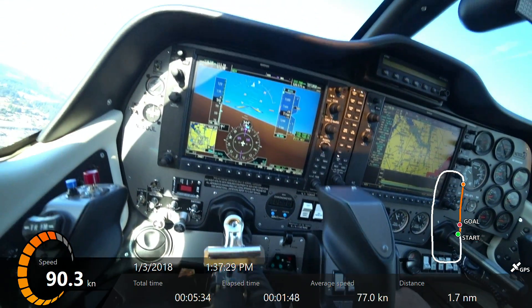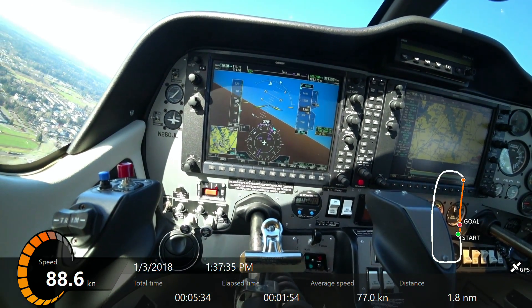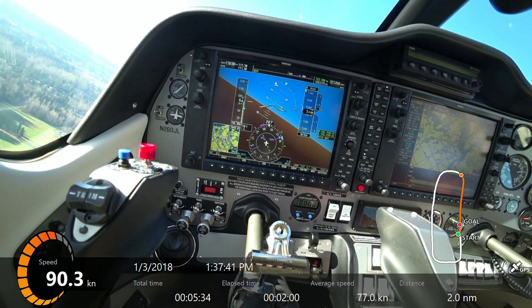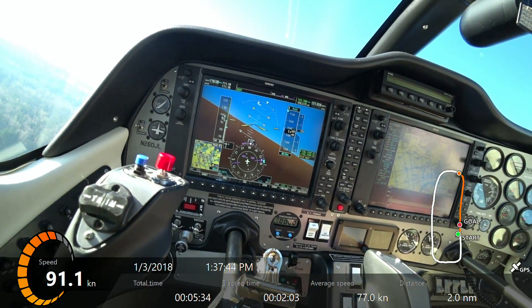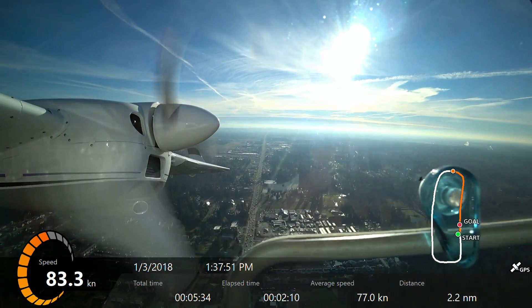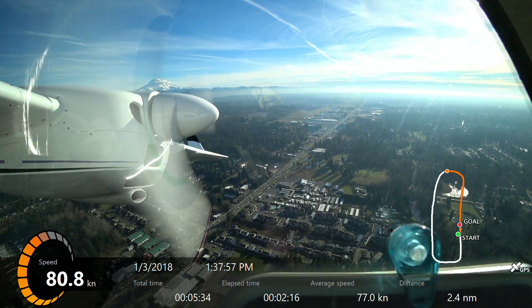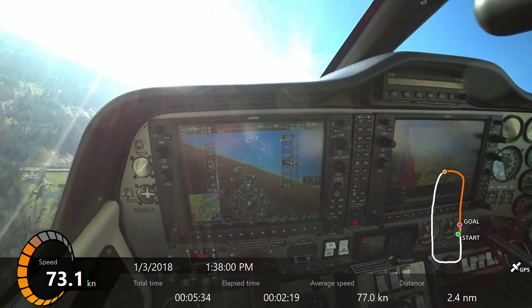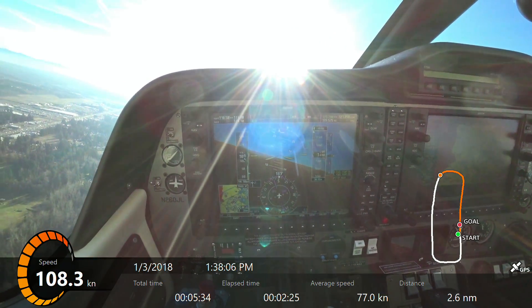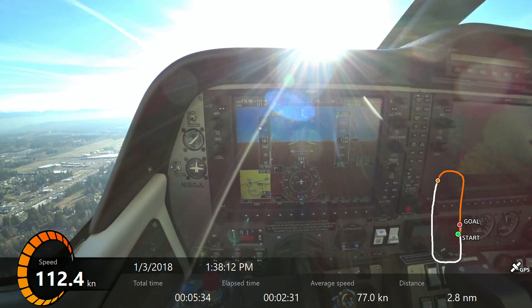There's my 12. Pierce County Traffic, left traffic, Twin Tecnam 260 Juliet Lima, left crosswind, runway 35, Pierce. Pierce County traffic, Twin Tecnam 260 Juliet Lima, left downwind, runway 35, Pierce.